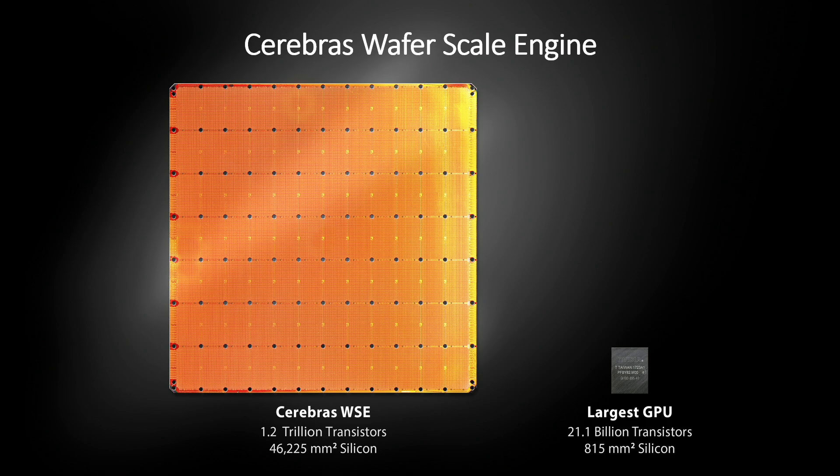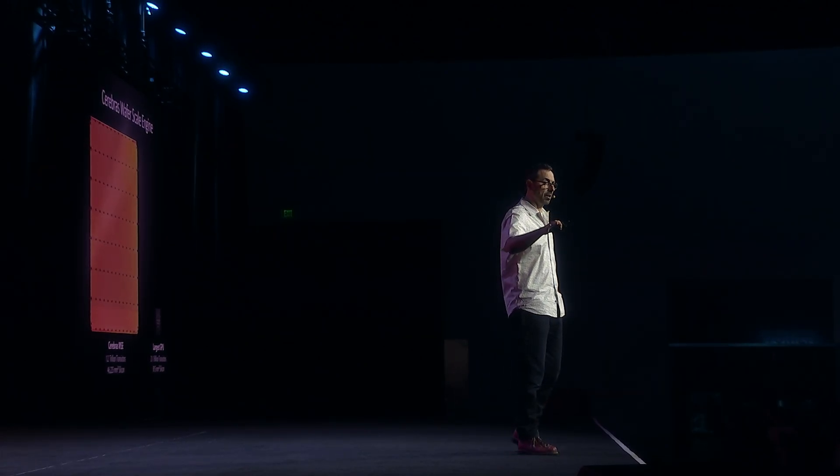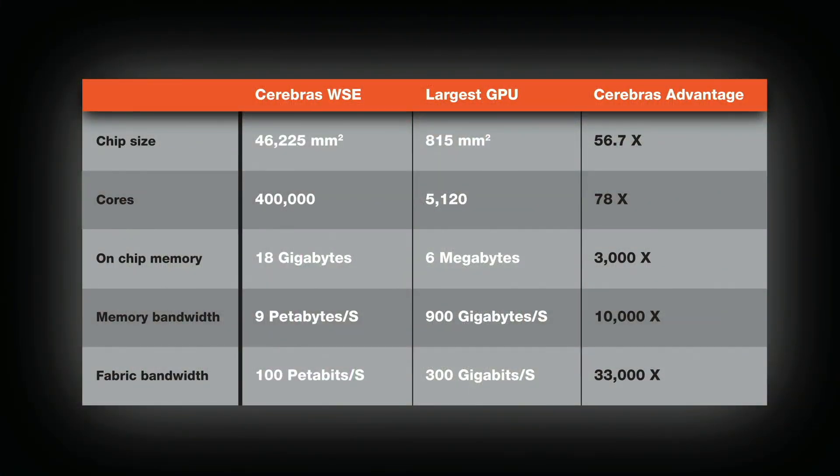This is a comparison of our chip and the largest GPU at market. This is one of my favorite slides, so we're going to pause just for a minute. What does that mean in terms of these elements that we say drive performance? Well, 78 times more cores, 3,000 times more on-chip memory, 10,000 times more memory bandwidth, 133,000 times more fabric bandwidth. That's what happens when you build really, really big chips.